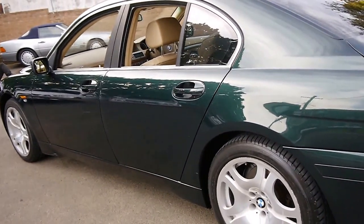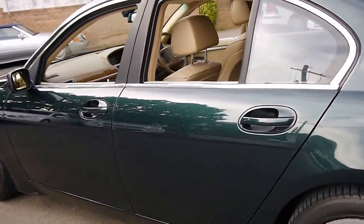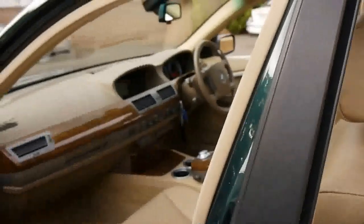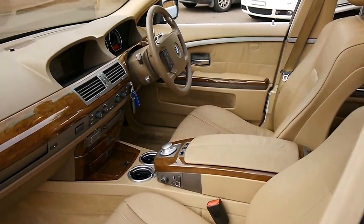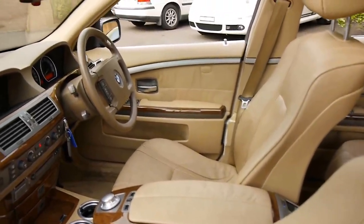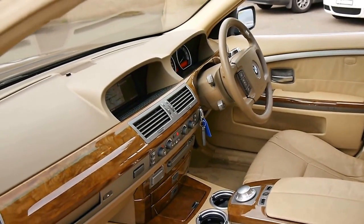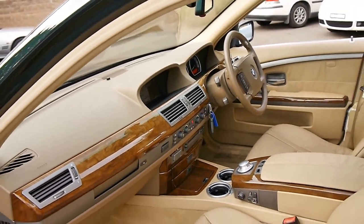It's got navigation as well — the CD's in there and it works. It's got two remote keys to it and all the books from when the car was new, and they really came with even drink holders. For some reason drink holders have always been an option in an S-Class Mercedes — I don't know why.